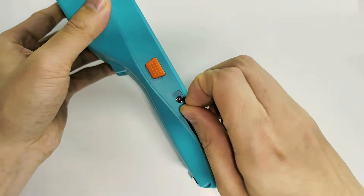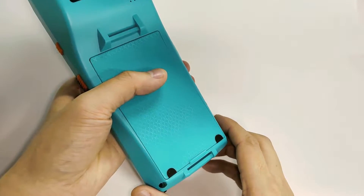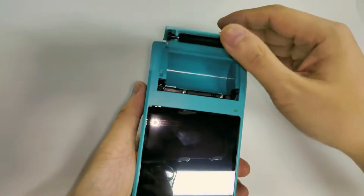The QS5501L is considered one of the best-sellers. It features a fashionable yet rugged design with IP65 protection, making it suitable for use in harsh industrial environments.